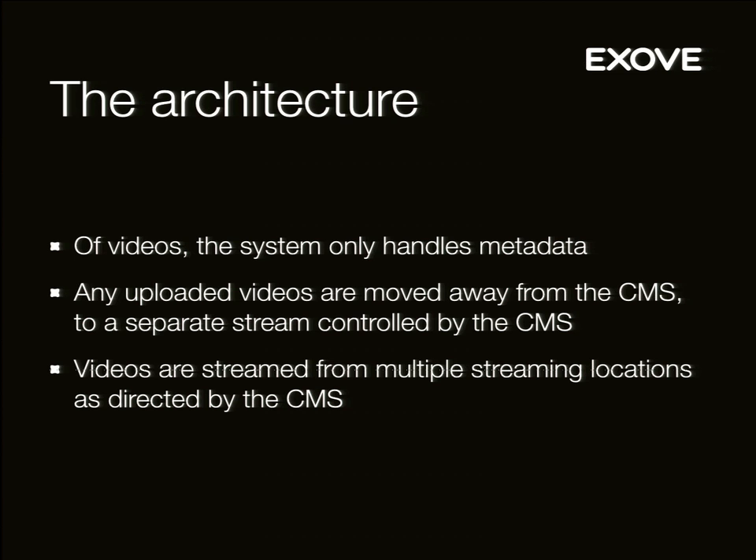The system only handles metadata for videos. When you upload a video, most videos don't come uploaded — they come from an automatic video production system. We handle the metadata, so we don't handle video files in Drupal. You upload it and then we pass it on. From there it goes to a video binary handling system, which is also built by us but it's not Drupal.